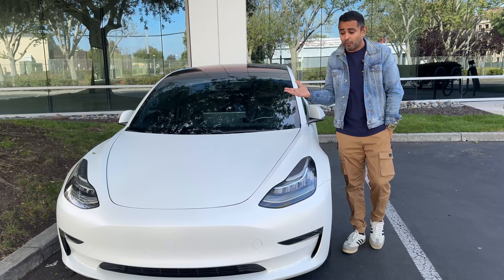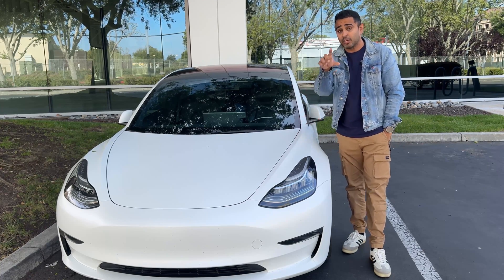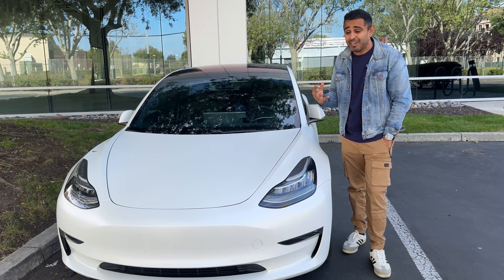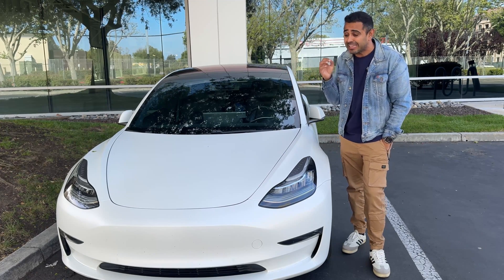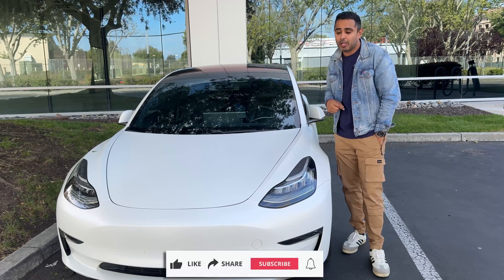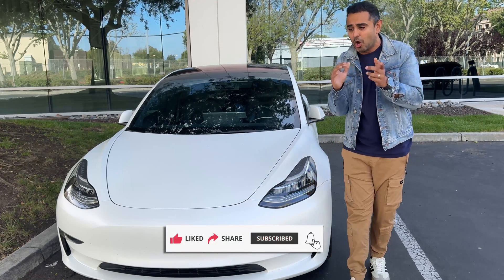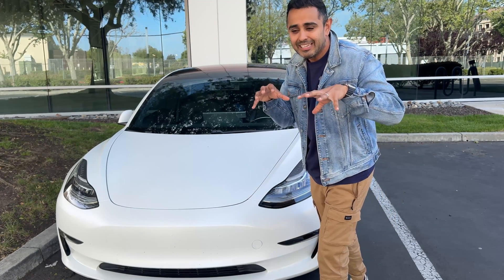Is there anything I may have missed about the new Performance Model 3 that you know of? Leave it down in the comments below. Are you excited? Are you picking up a Performance Model 3? At that price point, I don't think there's a better, faster vehicle you can get than the Performance variant of the Model 3. Remember to like, share, and subscribe to the video, and hopefully I'll get behind the Performance Model 3 and give you an actual first-hand experience drive.